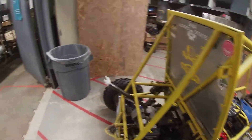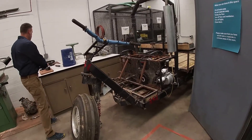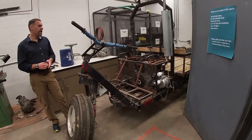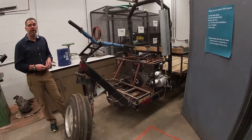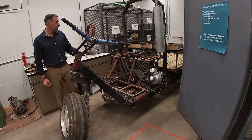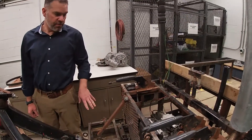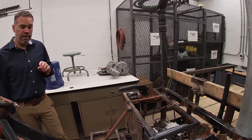Similarly but different is our basic utility vehicle. This is an off-road vehicle competition where students design a vehicle intended to be used in a developing country to serve some need there. We've competed in the BUV — basic utility vehicle — competition for years and have a great track record with many national championships. Students design everything outside of the engine and transmission, which is the only thing provided by the competition coordinators. Everything else — the bed, the frame, and whatever else is needed to achieve that year's competition goal — is designed and implemented by students.